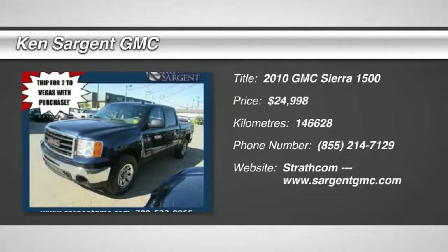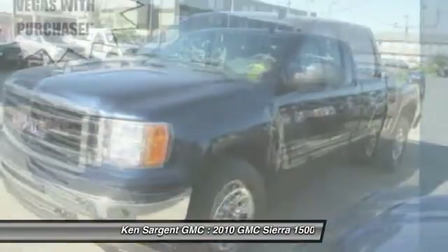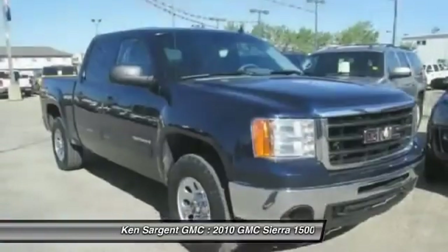The 2010 Sierra 1500. The Sierra 1500 offers a 5-star frontal and side crash test rating, and a combination of mechanics and aerodynamics that give it better conventional V8 fuel economy than any competitor.